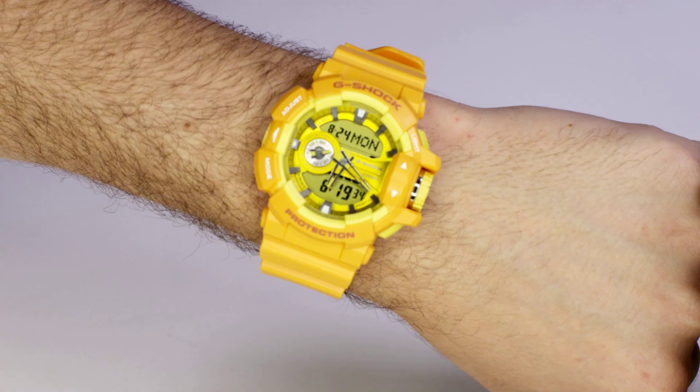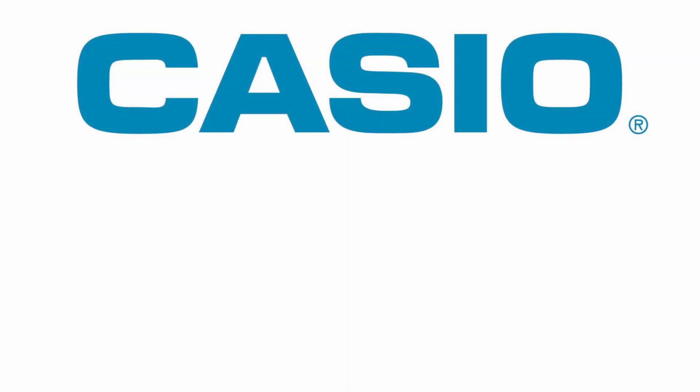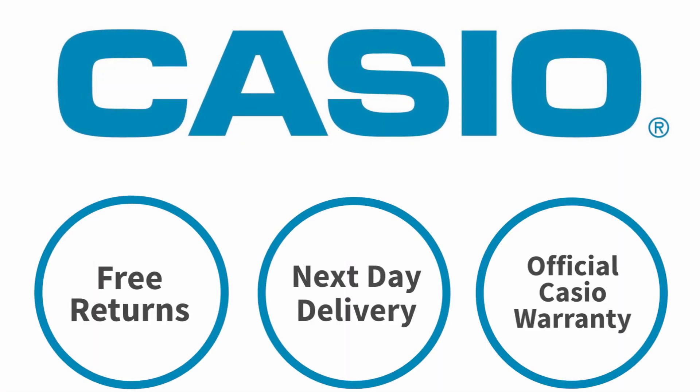A multi-functional stopwatch, auto LED light with auto light switch, world time and 5 alarms make this watch both fashionable and functional. Casio Watches Australia — free returns, next day delivery, full warranty.